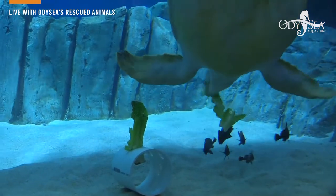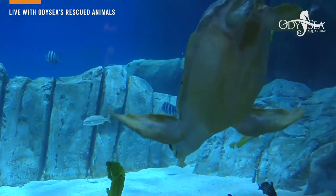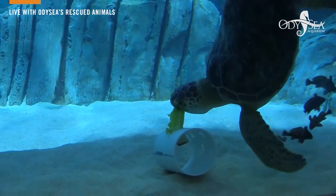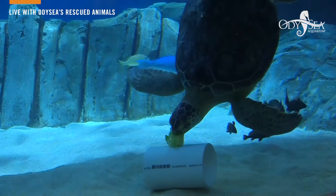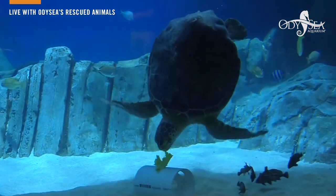They're being looked after 24-7 and their rescue facilities did a great job rehabilitating them — they are obviously enjoying their forever home here at Odyssey. Six of the seven species of sea turtles are threatened or endangered, and you can actually do your part here in Arizona to help.